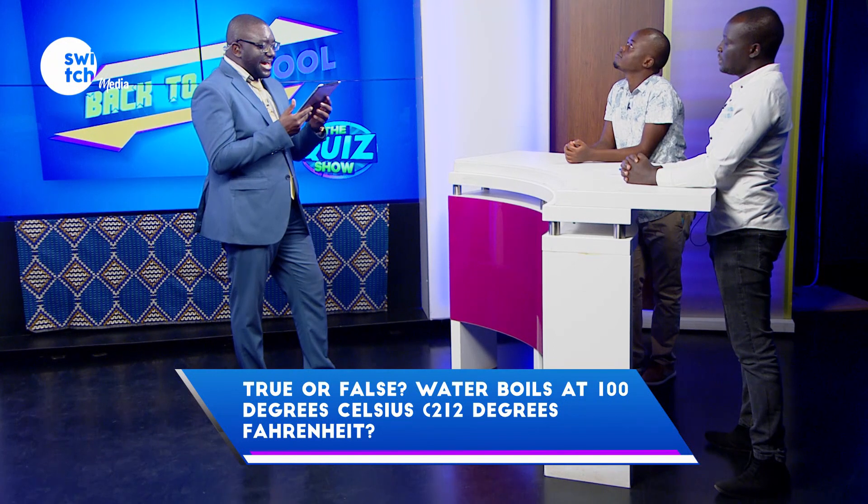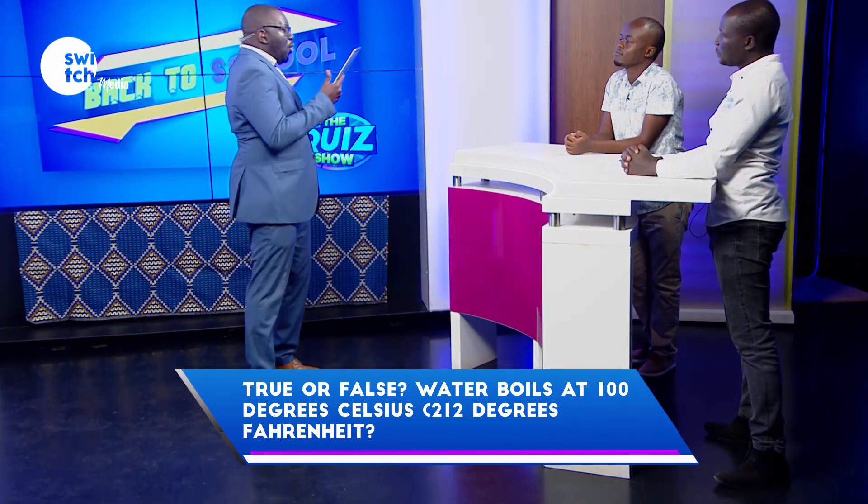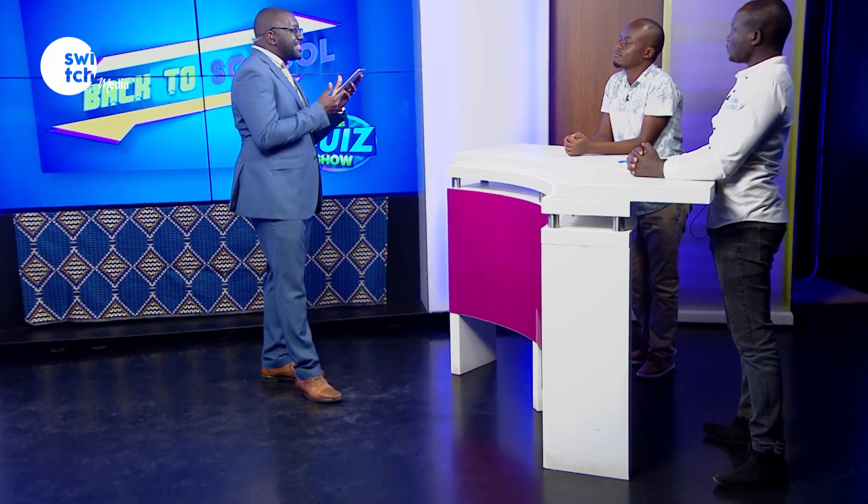Six questions, 60 seconds. Time begins now. True or false — water boils at 100 degrees Celsius? True. Correct. When water is cooled, does it contract or expand? It contracts. Incorrect.